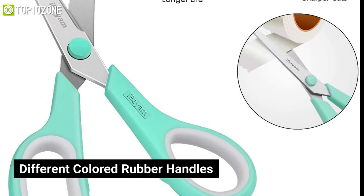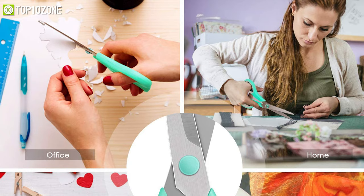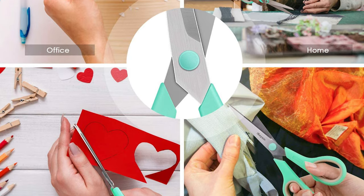Besides, they also come in different colored rubber handles like green, purple, and orange, which makes it easy to organize for your various needs.